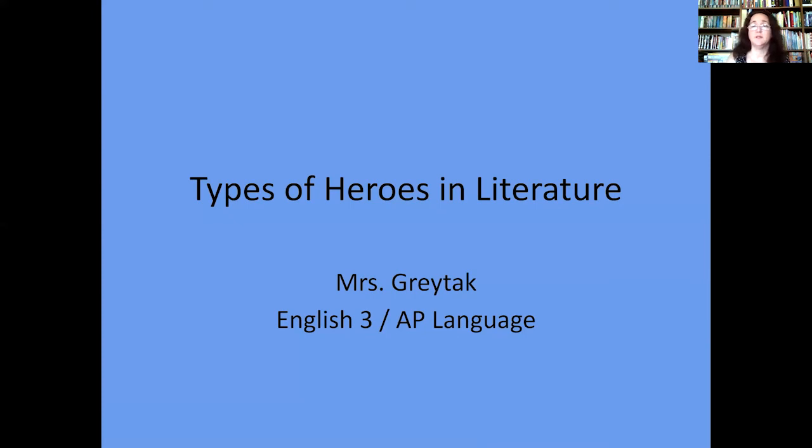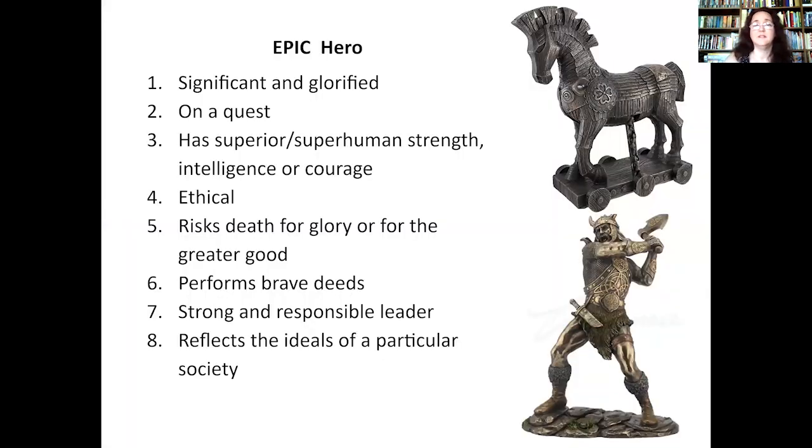You use the word 'epic' all the time, and you didn't invent it. When you use it, it's about people who are beyond brave, beyond smart, and beyond strong — so far above everybody else they leave us all in the dust. But they're also on a quest; they have to have a mission to feel fulfilled. They are ethical — they will do the right thing and put their lives on the line for you. They're good leaders; people want to follow them. And they reflect the ideals of the society they lived in.